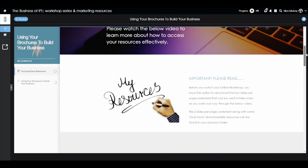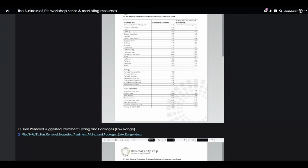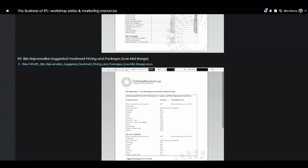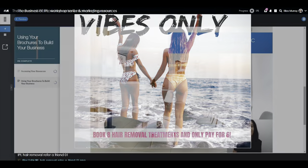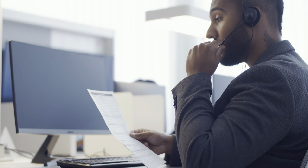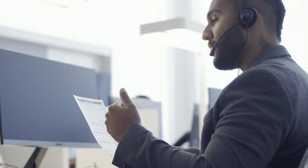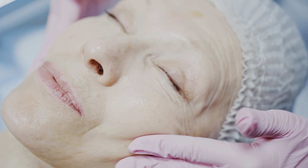Marketing support to promote your IPL treatments is also extremely important, and resources such as suggested pricing, email campaigns, social media assets, posters, brochures and banners should also be provided to best support your success. As with any piece of technology, damage can occur and updates may be required; therefore, ongoing technical support is a must. Having access to the technical team to discuss and fix any issues in a timely manner is vital for keeping your business running smoothly.